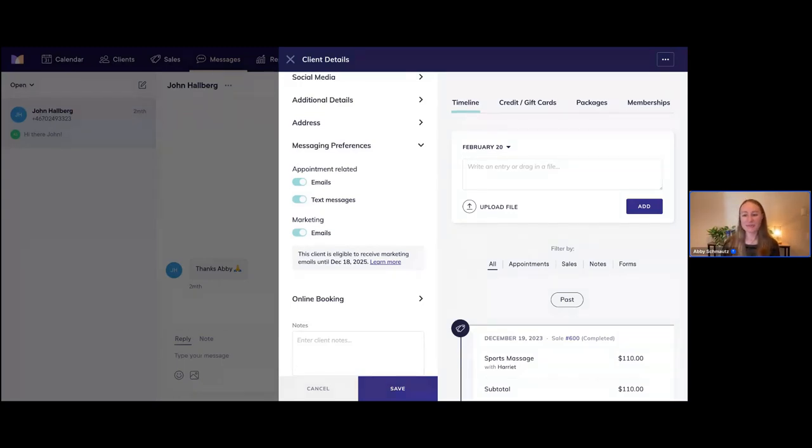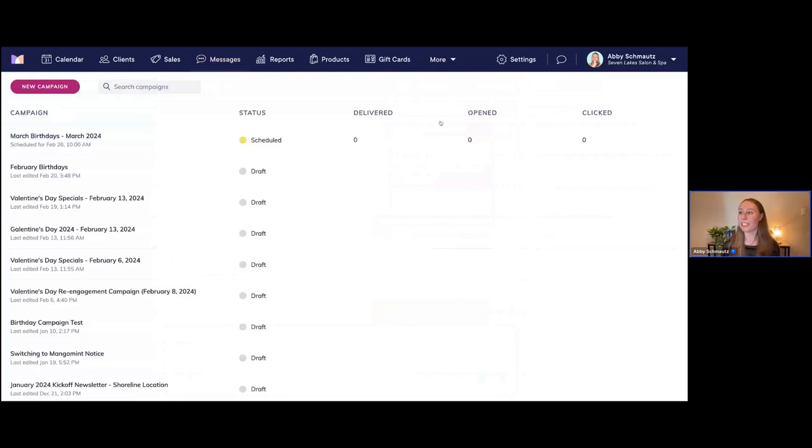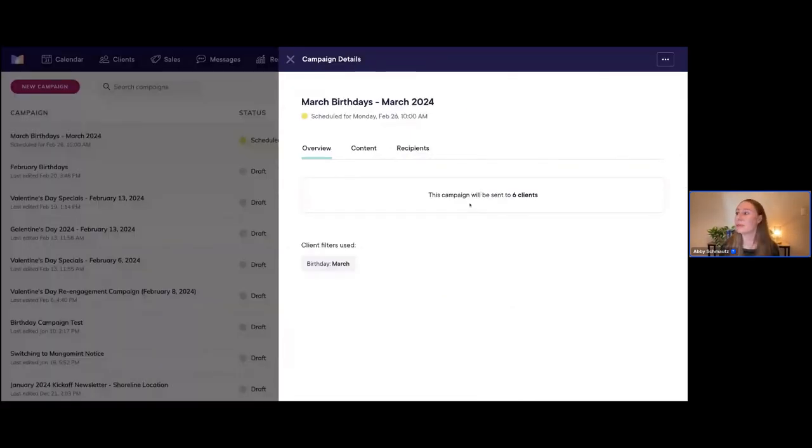I also want to go over pricing quickly. The pricing for email marketing is super simple — it's a pay-as-you-go system, so you just pay for whatever you need. Each marketing credit costs one cent, and one credit is required to send one email. As we saw in our example, if we're sending to six clients that would require six marketing credits. You can purchase credits in batches, and you can even set up an auto refill on your credits so you never run low.